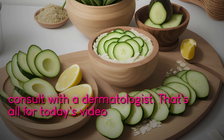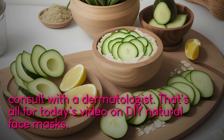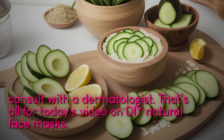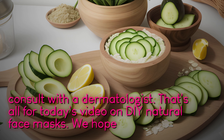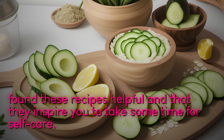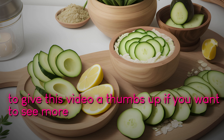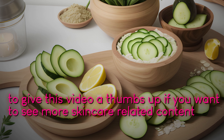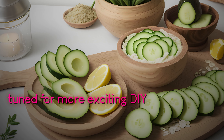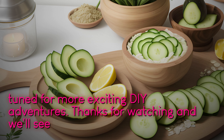That's all for today's video on DIY natural face masks. We hope you found these recipes helpful and that they inspire you to take some time for self-care. Don't forget to give this video a thumbs up if you want to see more skincare-related content. And as always, stay tuned for more exciting DIY adventures. Thanks for watching, and we'll see you next time.